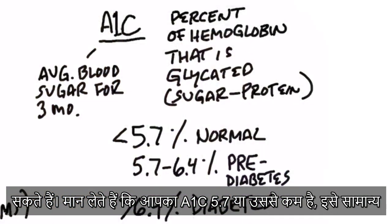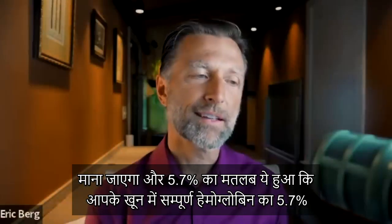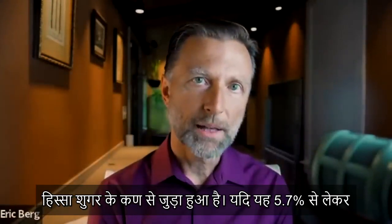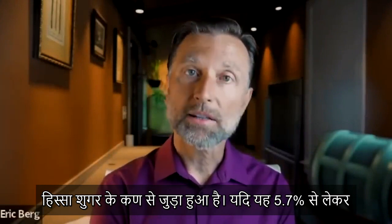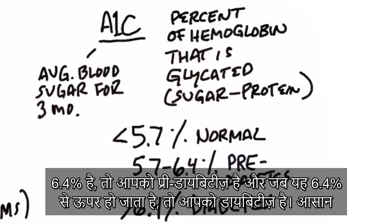For example, if you have an A1C of 5.7% or less, that's considered normal. The term 5.7% means 5.7% of the total amount of hemoglobin in your blood is stuck to a sugar molecule. Between 5.7% and 6.4%, you're pre-diabetic. When it gets over 6.4%, you're diabetic.